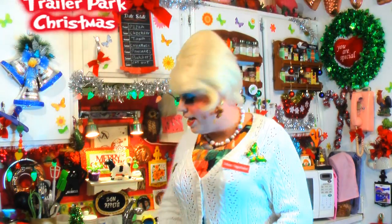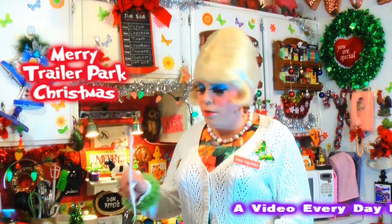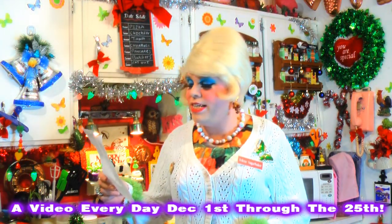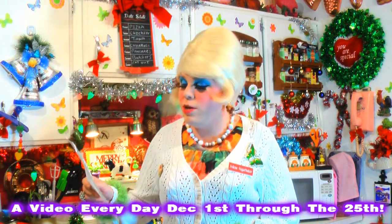Hi there trailer park fans, it's Jolene Sugarbaker, the trailer park queen. Welcome to the trailer park test kitchen and another edition of Cooking with Jolene — the trailer park cooking show. Trailer park Christmas 2012! I've been doing a video every day and I'm going to keep doing that until the 25th. I've got a calendar at trailerparkchristmas.com and everyone's been following along.